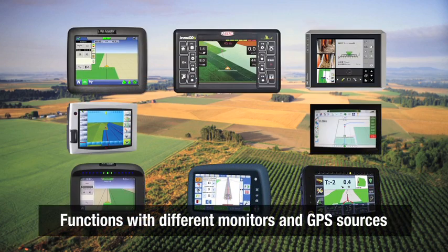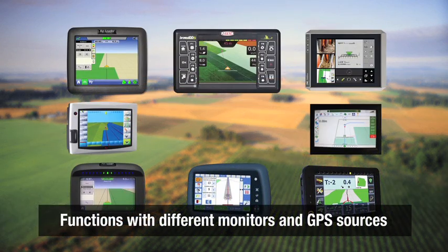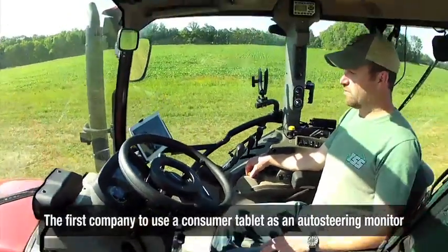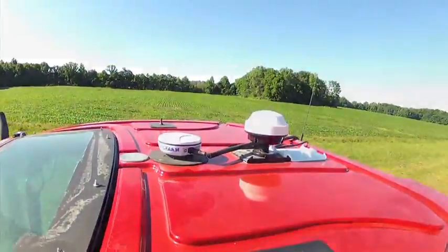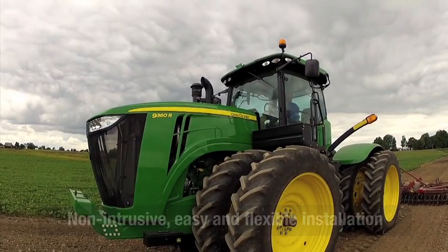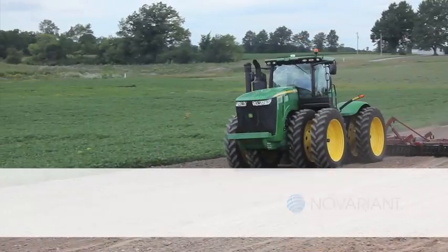GPS smart antennas, even making it possible to use a consumer tablet as an auto steer monitor. And we make installation flexible, non-intrusive, and hassle-free. That's the Novariant way. And simply put, that means any way you want.